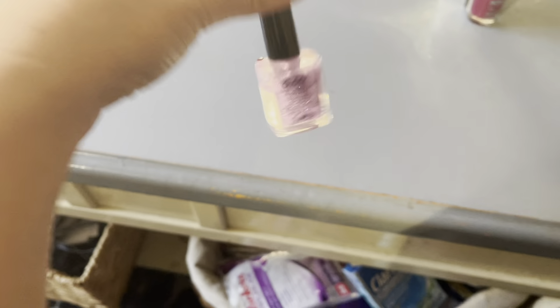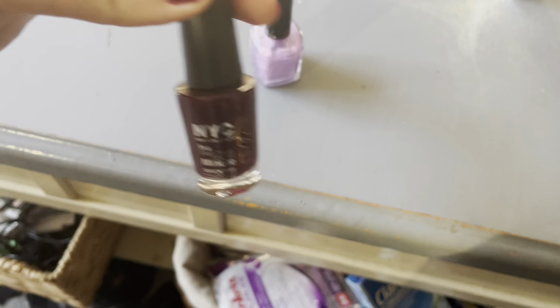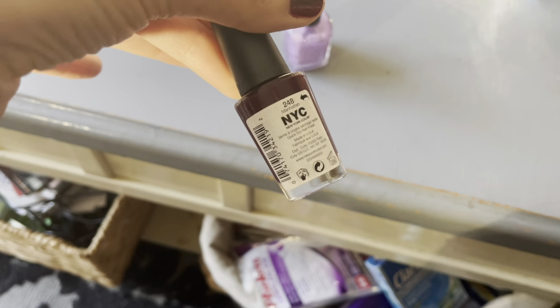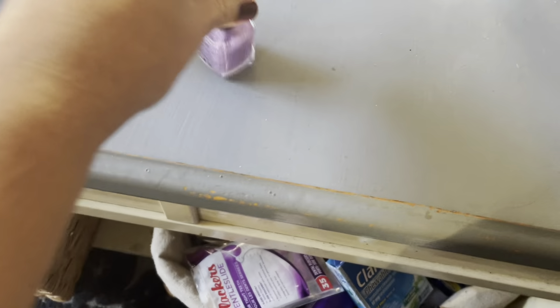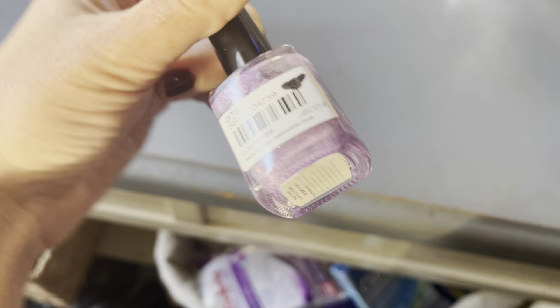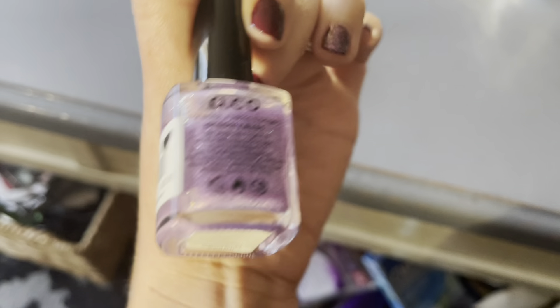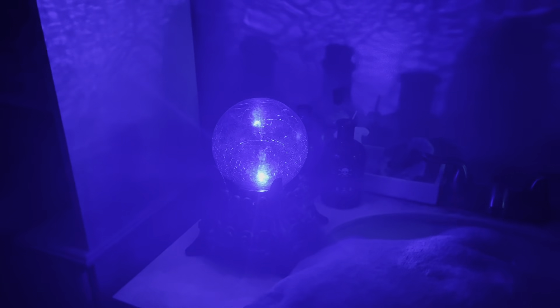Just got done doing my nails and I did like a little vampy witchy color. Let's see, what's this called? Manhattan. And that was this one — I don't even know where this is from. Called Dreamy Eyes. I'm about to take a spooky shower. I've got my cauldron going, my crystal ball. I'm ready to relax, Halloween style.